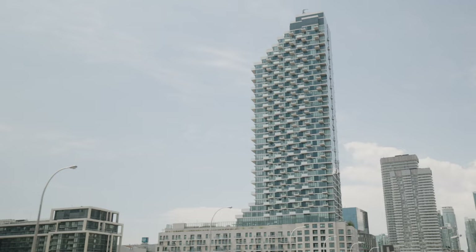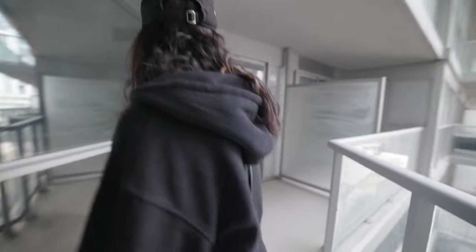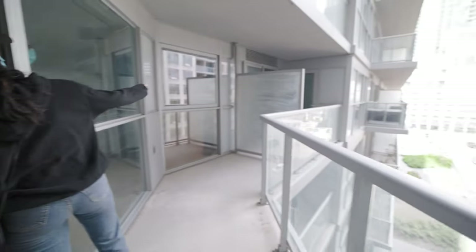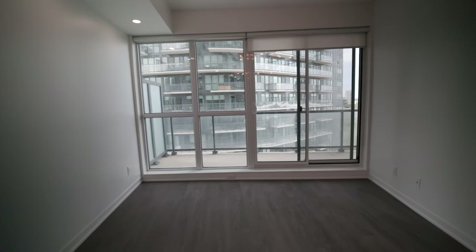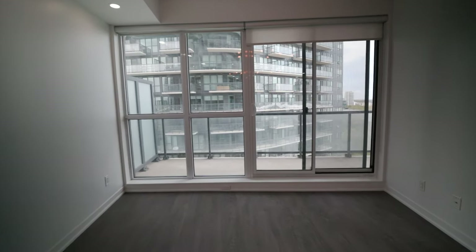A lot of balconies are designed where the concrete slab just extends right out, which can be a source for heat escaping or cold getting in. This can cause condensation around the perimeter when it's negative 20 outside and positive 20 inside, and if you've got wood floors or nice finishes that start to absorb moisture, your finishes are ruined and you'll need to spend your own money to replace them.